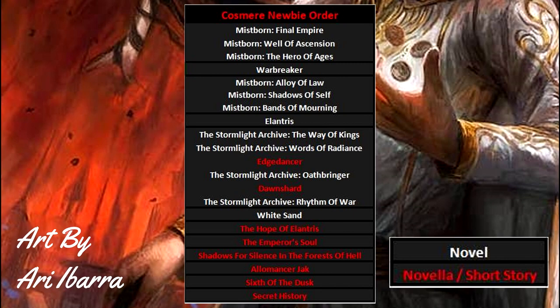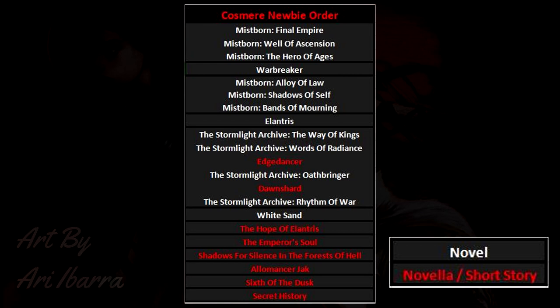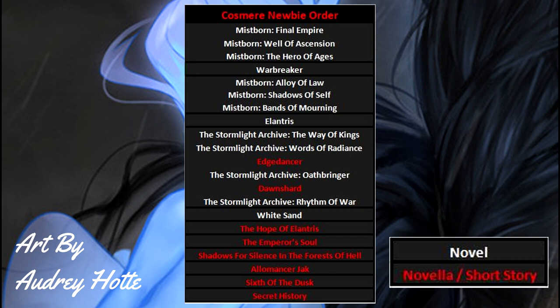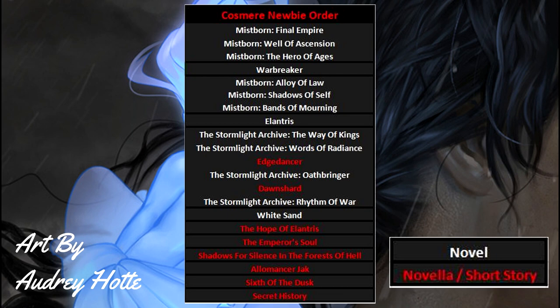Now the next series is the big boy of the Cosmere. I left it till this point because you really should be more familiar with Sanderson's style before tackling this largest series — the Stormlight Archive. A series still being written and an absolute mountain to tackle. It's probably his best work so far, and that's putting it lightly. With the exception of the first book, each novel has a small novella bridging the gap to the next. Take your time with the series since it's a lot to take in.